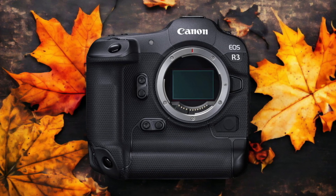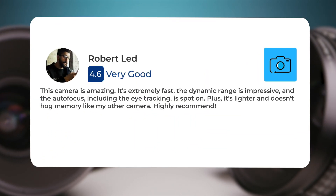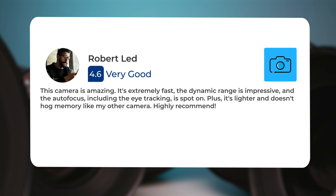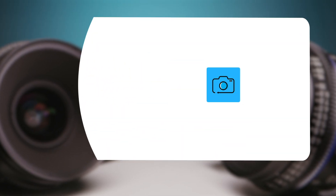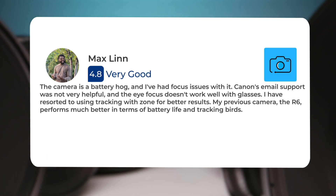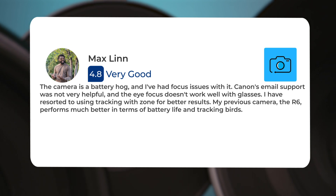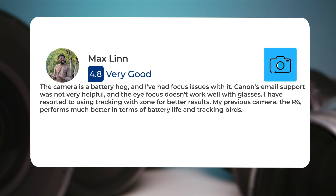Here's what people have to say about the Canon R3. This camera is amazing. It's extremely fast, the dynamic range is impressive, and the autofocus, including the eye tracking, is spot-on. Plus, it's lighter and doesn't hog memory like my other camera. Highly recommend. The camera is a battery hog, and I've had focus issues with it. Canon's email support was not very helpful, and the eye focus doesn't work well with glasses. I have resorted to using tracking with Zone for better results. My previous camera, the R6, performs much better in terms of battery life and tracking birds.